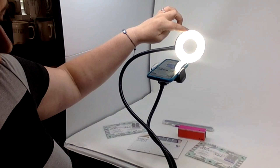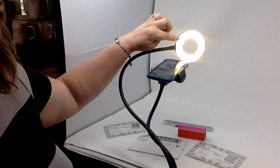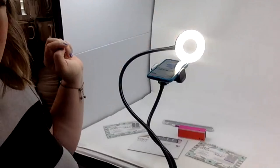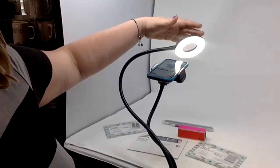This ring light has adjustable lighting — all yellow, all white, or a mix of both. I typically like the mix. Even with a lit light box, I still like more light.